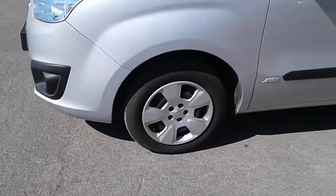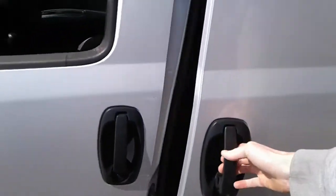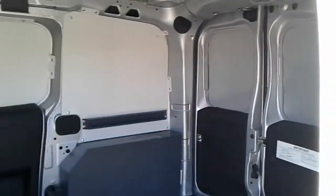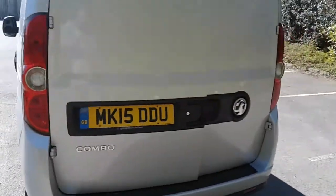It does come fitted with 15 inch wheels, easy access to the side loading door, excellent lighting, and rear parking sensors.